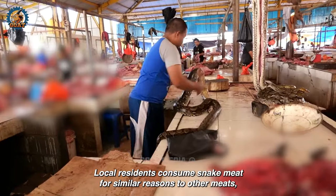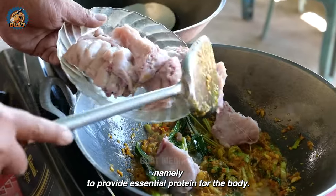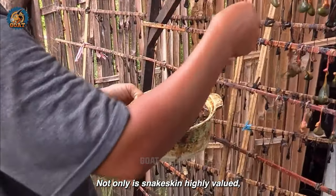Local residents consume snake meat for similar reasons to other meats, namely to provide essential protein for the body.